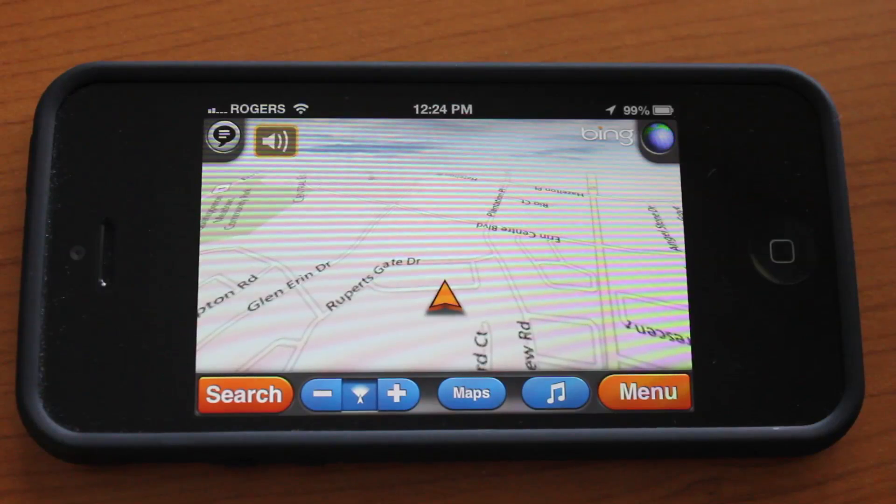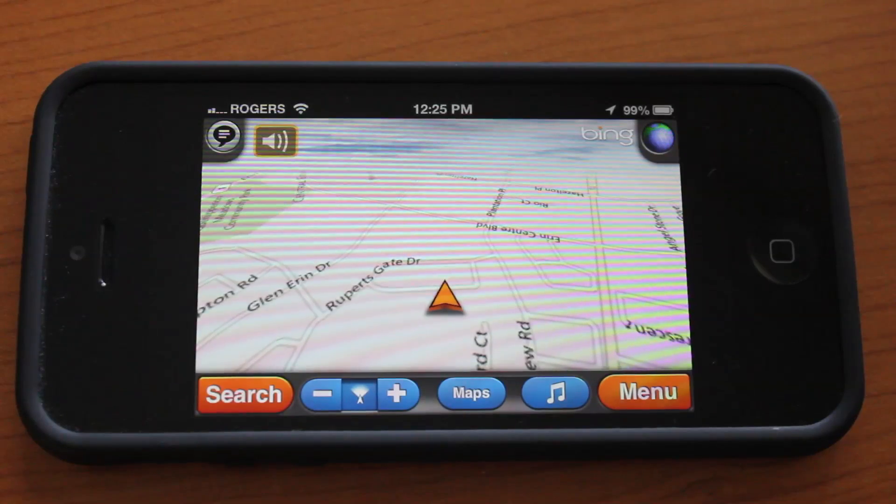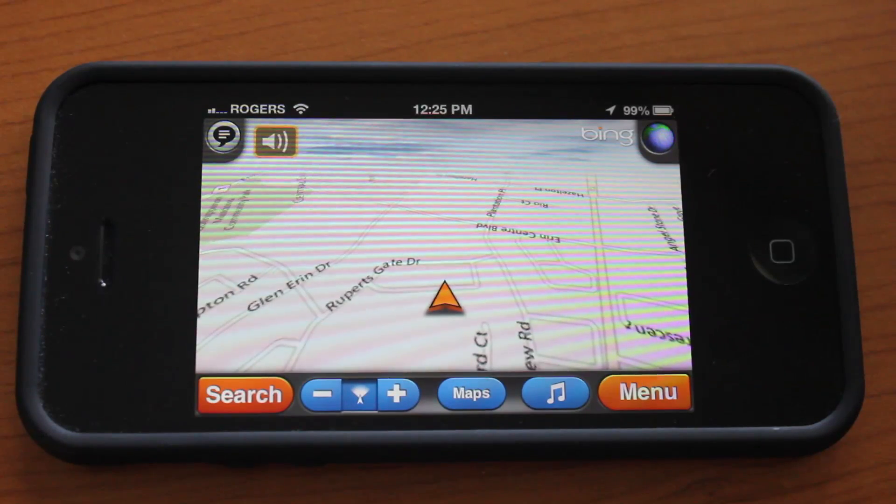AppShank.com here, and today we're taking a look at MotionX GPS Drive. This is a fully fledged GPS navigator for the iPhone. It only costs 99 cents — you're not going to get a better deal anywhere else. This is an awesome app, so let's go ahead and jump in.